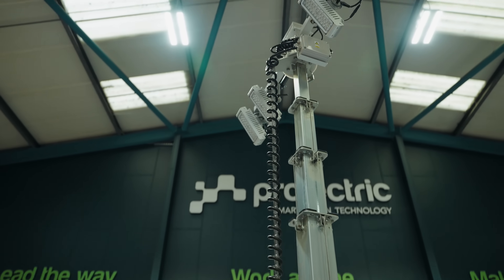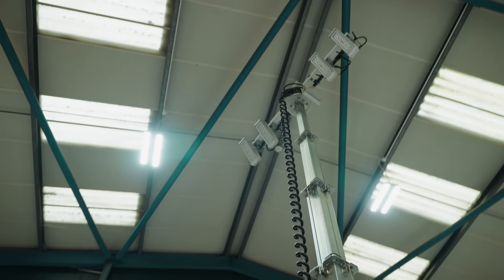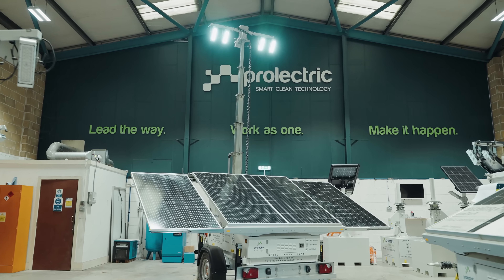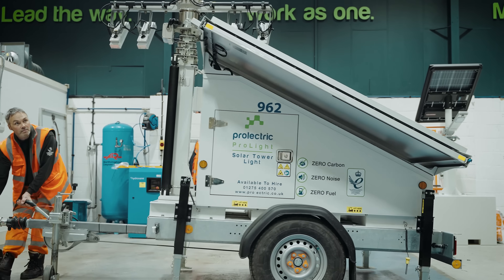With our solar tower lights, they don't have a generator or any kind of fuel source built into them — it is all just renewable energy. Because of that, there is zero carbon: no carbon emissions, no dirty NOx emissions, no PM emissions. So you can have these in really built-up environments without polluting the neighbourhood.